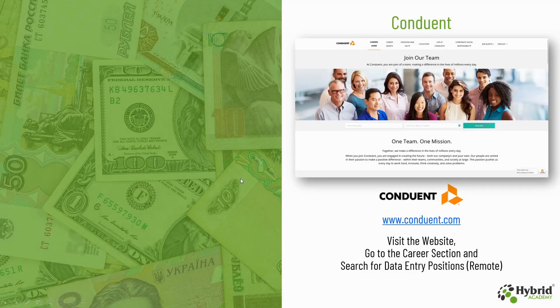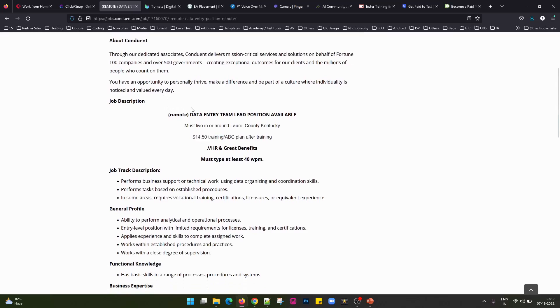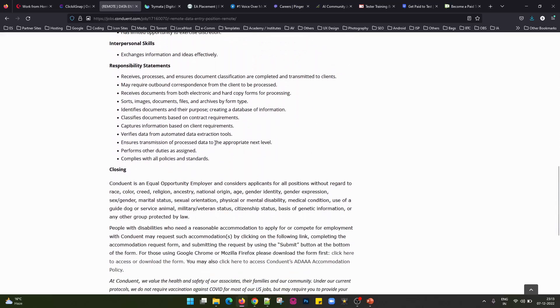The second option we have is Conduit, and their website is www.conduint.com. For this also you need to visit the website, go to the careers section and search for data entry positions which are available for remote access. This is the careers section of the Conduit website — this is the job profile for the data entry position remote, and you can see what they are paying and what the actual requirements are.